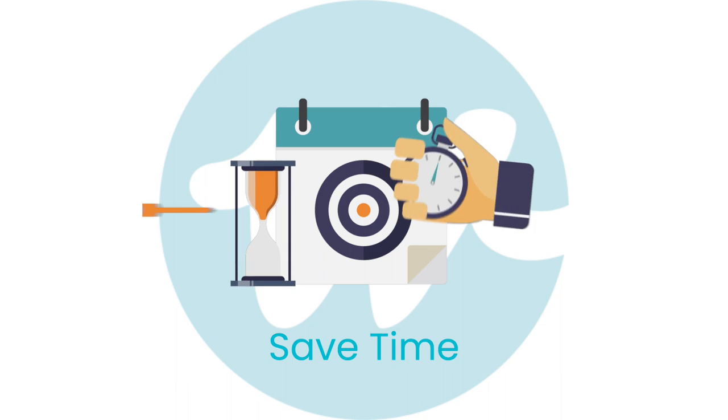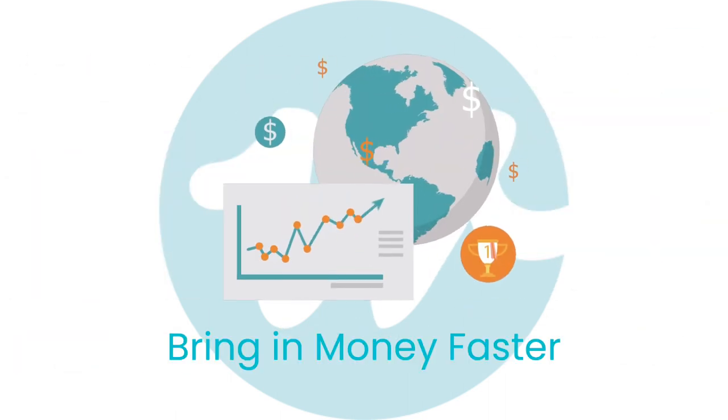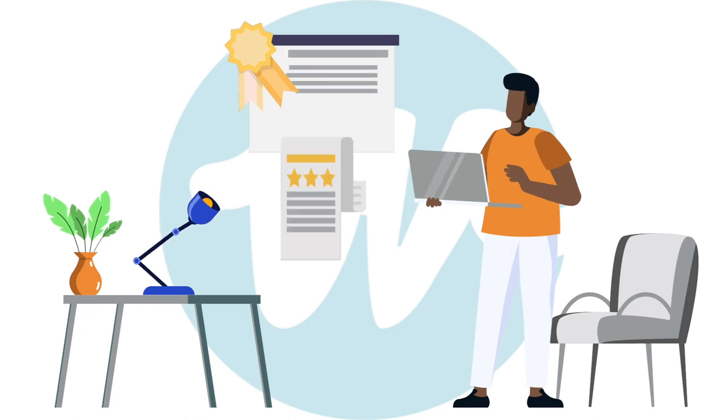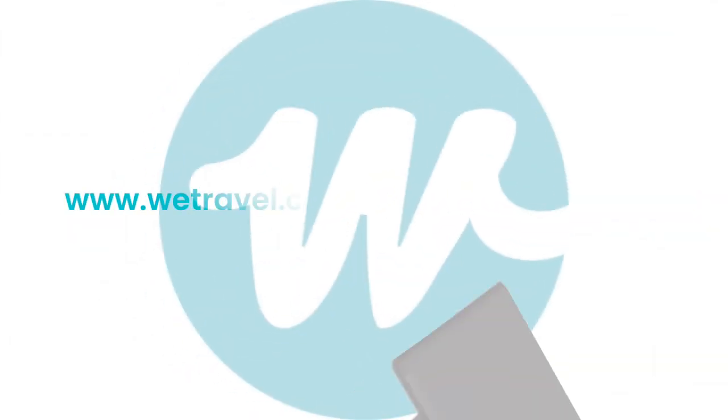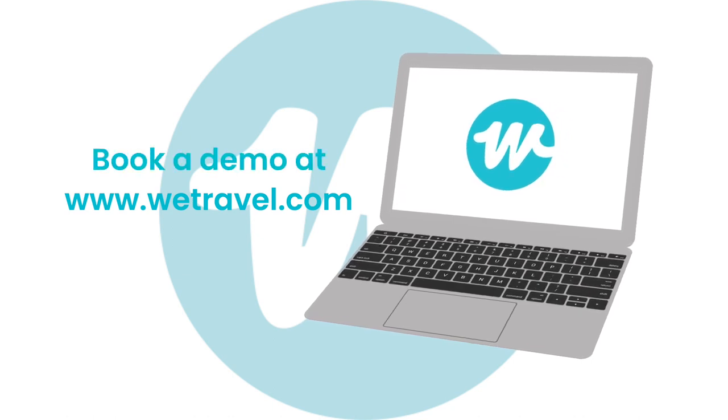Thousands of companies use WeTravel to save time, reduce costs, and bring in money faster — all while building trust with customers delighted by their experiences from day one. Getting started is easy. Sign up and create your trip today or book a demo to learn more.